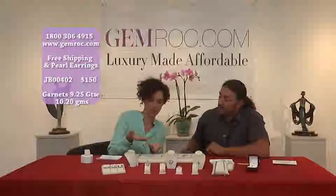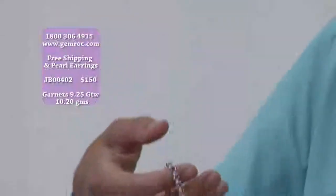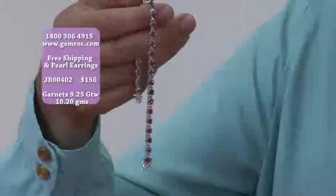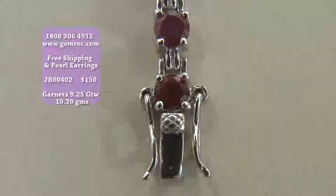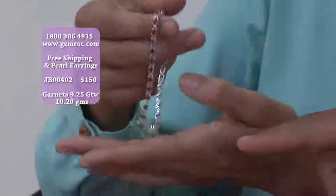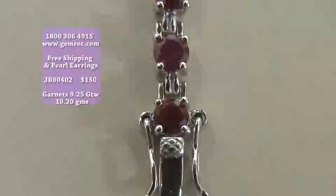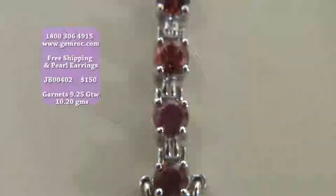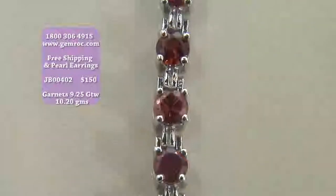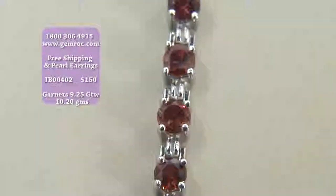The whole item weighs over 10 grams. It is a great bracelet, and it has a special feature that I like because of the safety — it's got a double locking clasp. These two latches, when you put the clasp on, both connect on either side of the bracelet, which secures it so that you do not drop it and you don't lose it.